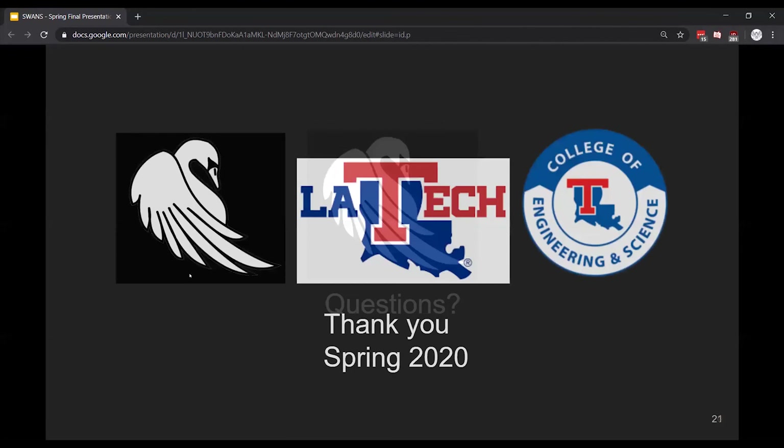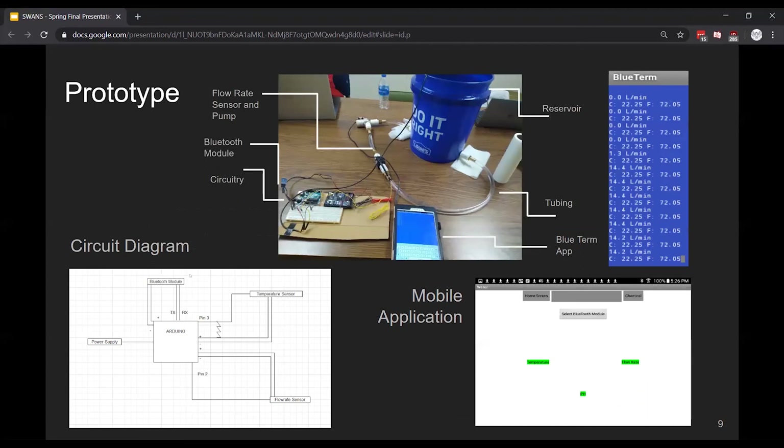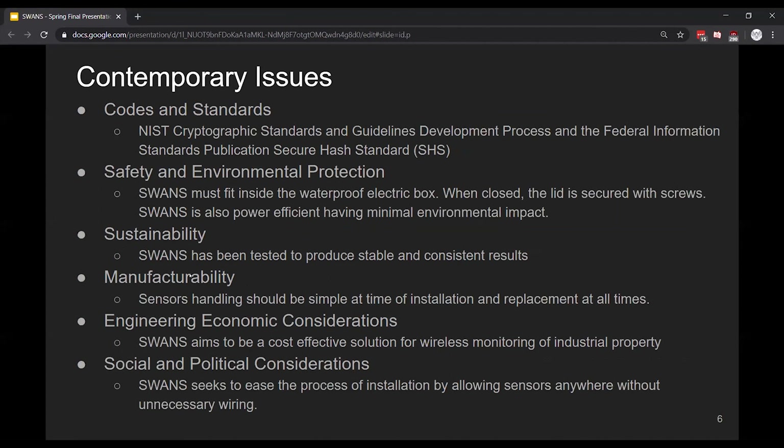Holden asked to go back to slide six. For the codes and standards, he noted SWANS is SHS compliant and asked about FIPS compliance for the encryption of the elliptic curve and whether that was verified. The team responded: yes, they were able to verify different guidelines for encryption. The first ones are very general, following the NIST cryptographic standards and guidance development process, which specifies almost every general case of encryption, though it is very new so there's still not much information about it.